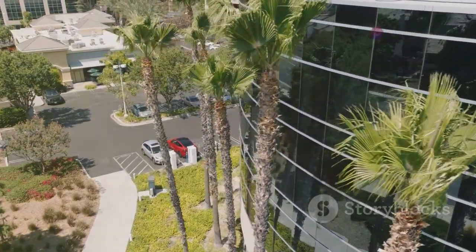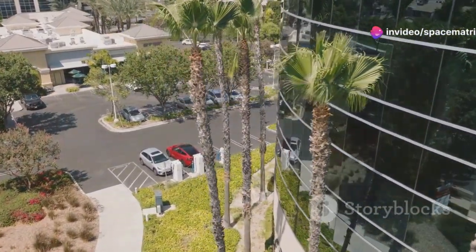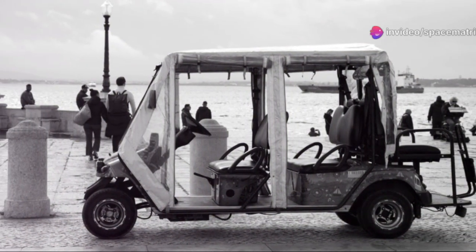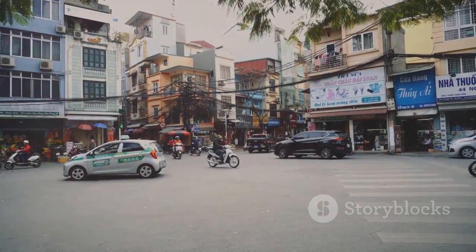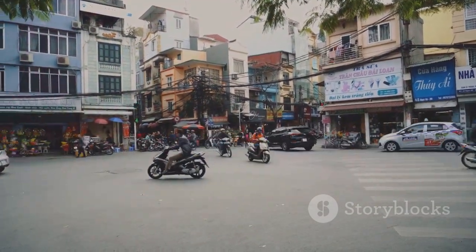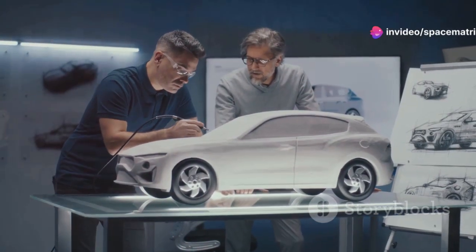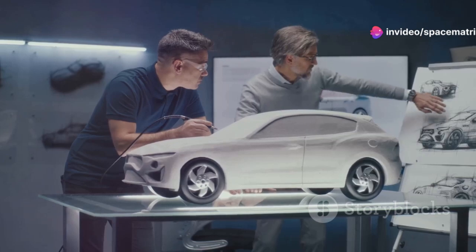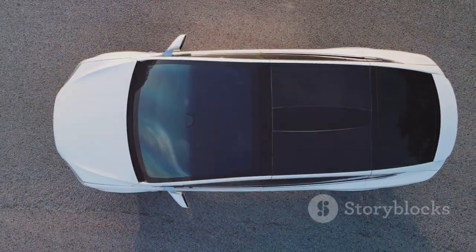For years, electric cars were expensive dreams, for the few. BYD just tossed that idea in the bin. This is the moment the electric car becomes attainable for the masses. The BYD Seagull isn't about speed or luxury, it's about making electric mobility accessible to millions. Established automakers must be watching in disbelief — they said affordable EVs were impossible. BYD just proved them wrong, dramatically.